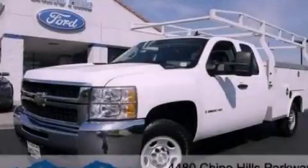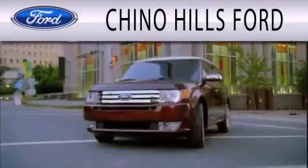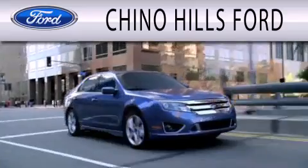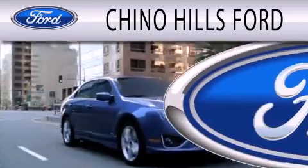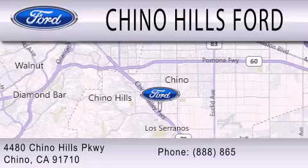Contact us today and schedule your opportunity to see this vehicle in person. Chino Hills Ford is dedicated to doing everything possible to ensure that the experience you have selecting your next vehicle is as pleasant as possible. We are located at 4480 Chino Hills Parkway in Chino.